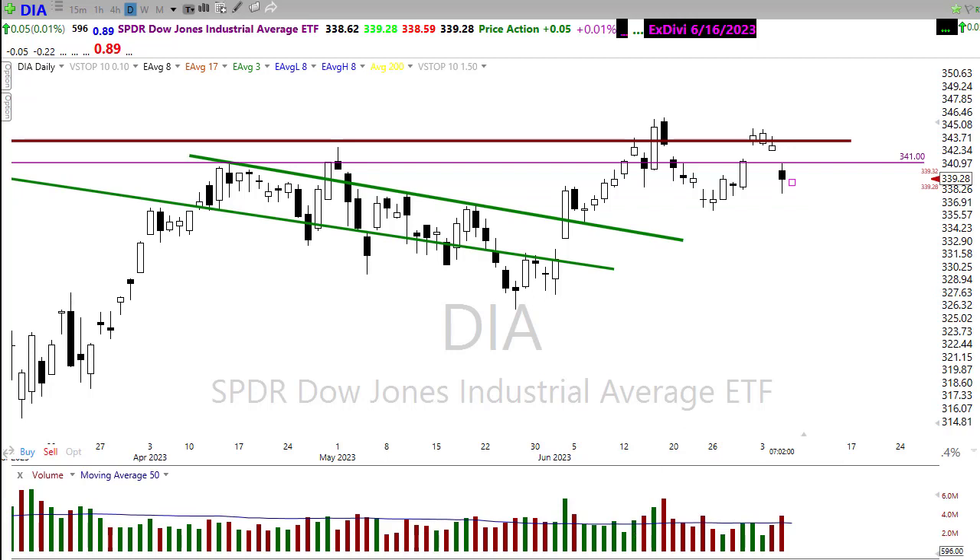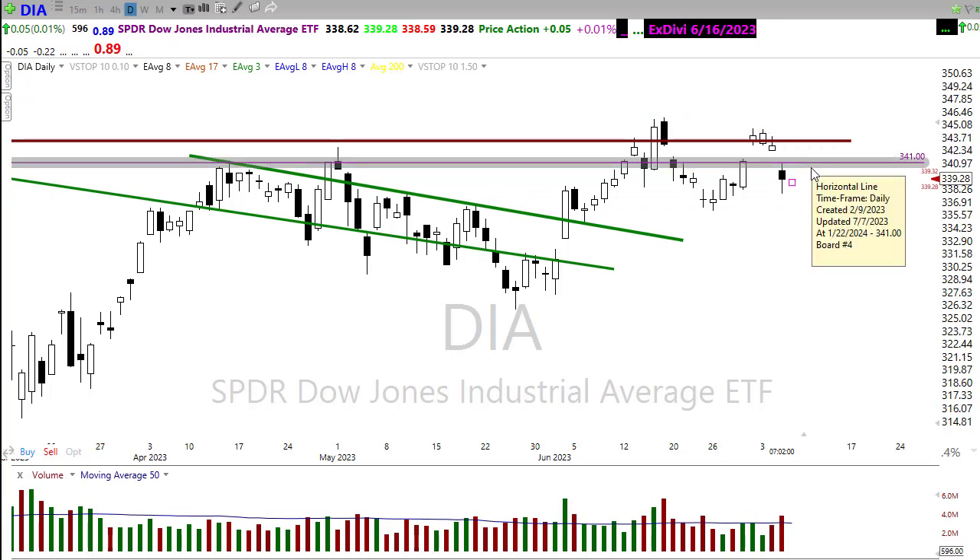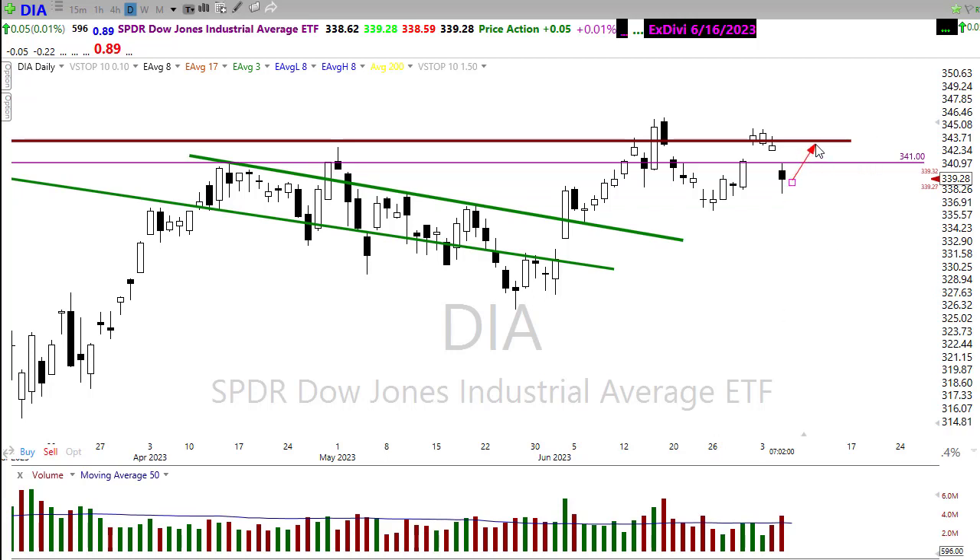That island reversal creates a resistance level right in this area of the chart. If the bulls find inspiration from today's data, we'd look for a retest of this resistance. If that resistance holds, we could see a lower high forming — watch that carefully. If we can push right through there, then we'd come back up and work on filling that gap and pushing back into that resistance high.